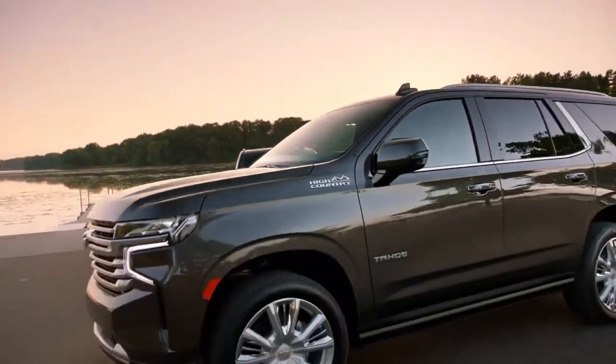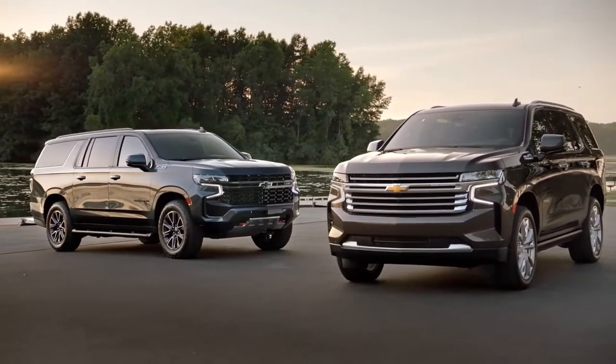There's a legacy with these vehicles. We at Chevrolet pride ourselves in providing vehicles that customers love.